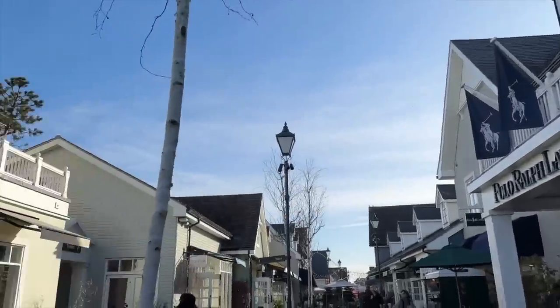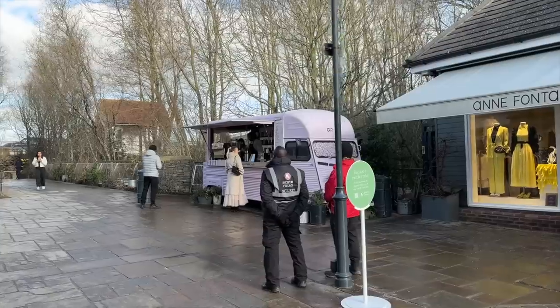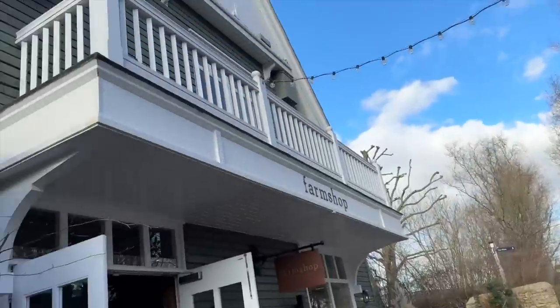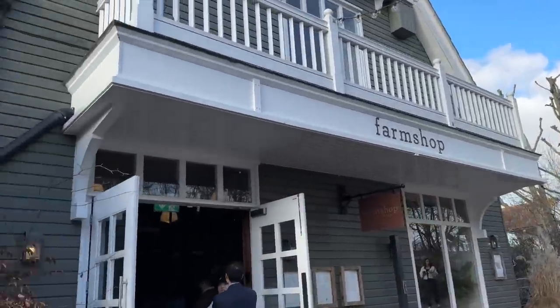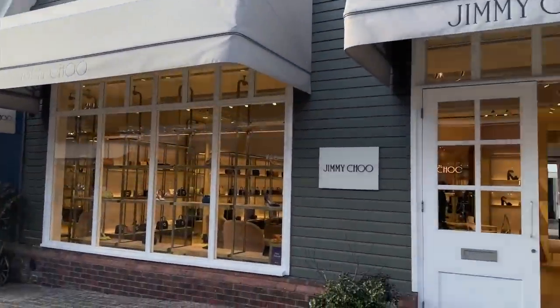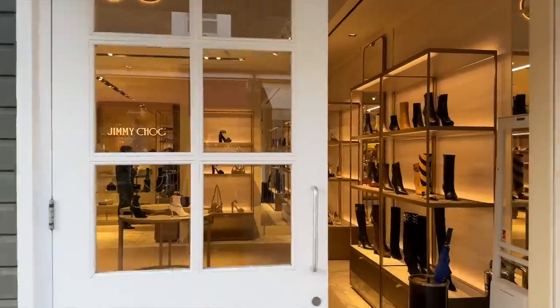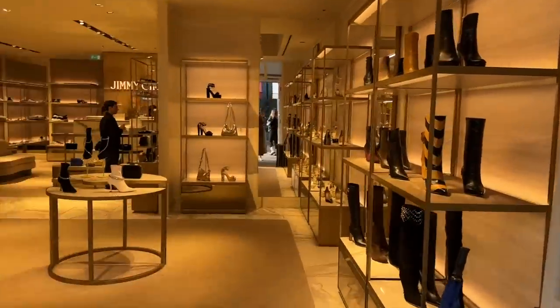It is a Thursday and the village seems really quiet today. There's a Grind coffee here — amazing. Got the farm shop; I've never actually been in here. You can grab something to eat, but first stop is going to be Jimmy Choo. Let's see what they've got in store for us in terms of some beautiful shoes.